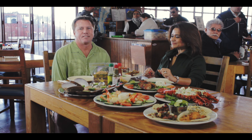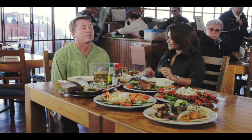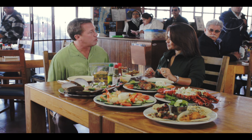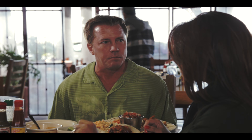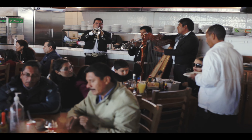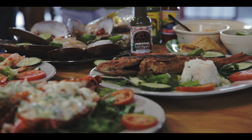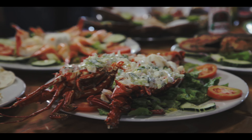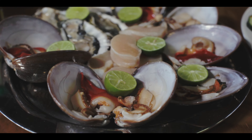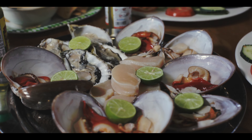It's lunchtime in La Paz and the crew is hungry. I'm with my new friend Veronica and we're going to talk about food in La Paz. We're at Bismarckcito. When we were planning this trip, everyone said you have to come to Bismarckcito. This is a must-stop for La Paz and Baja California Sur. As you can see, we have a variety of seafood — a plethora — and everything is from here, from the Sea of Cortez. It's very fresh; they get the food here every morning.